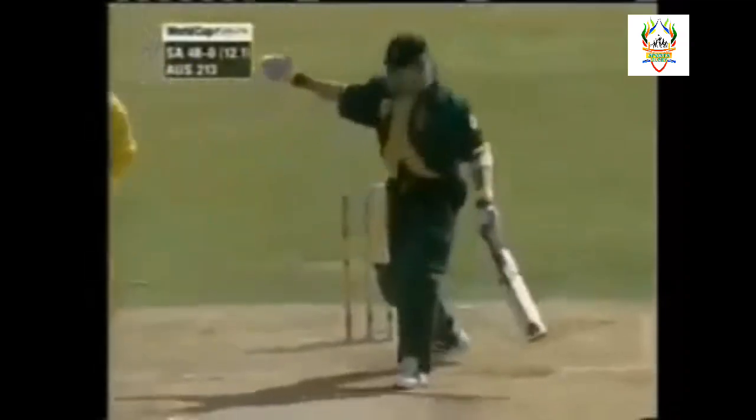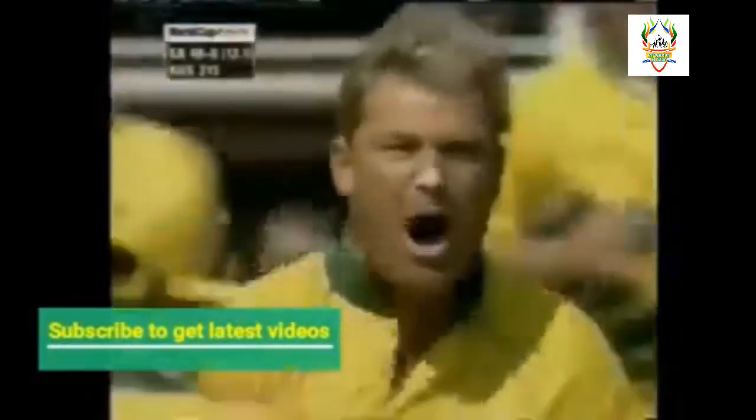Oh, beautiful ball! That's a wonderful delivery from Shane Warne, clipping the top of off stump. That's absolutely exactly what the Australians needed. This is the perfect leg spinner - drift, it pitches outside leg stump and hits the top of off. We thought this would turn - it's certainly turning.